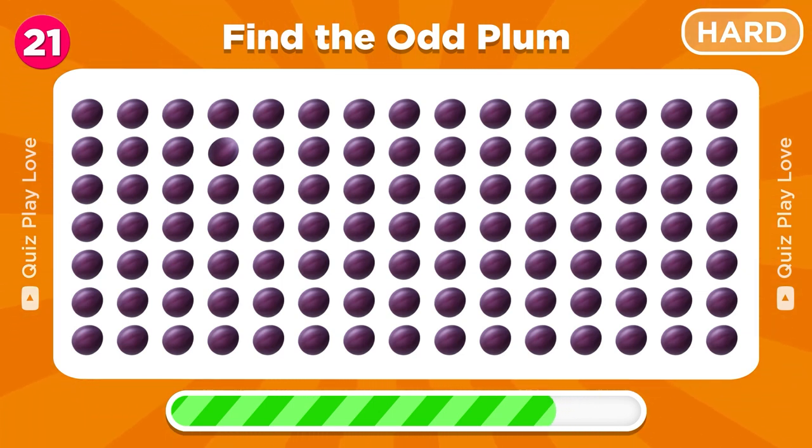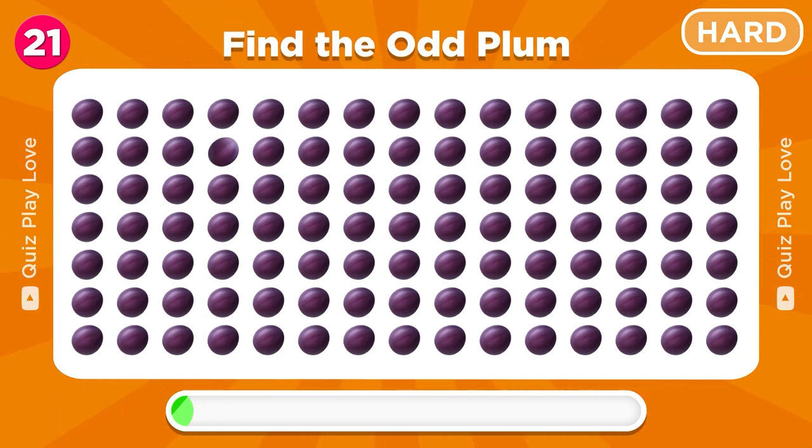Let's find the plum fruit that is different from the rest. It's here!